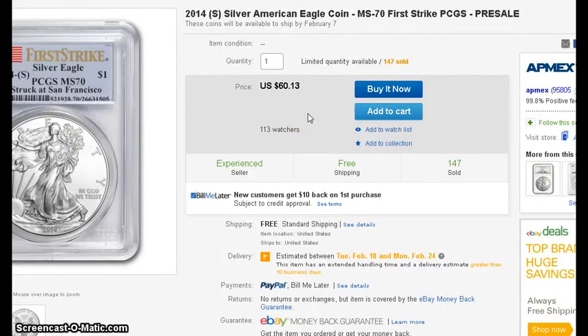I don't know enough about graded coins, but I did call PCGS. If you want to get your coins graded, you need to become a member for $49 a year, and then you can send in as many coins as you want to get graded.